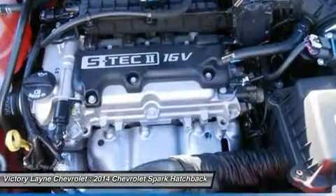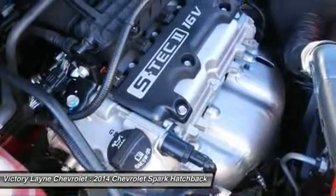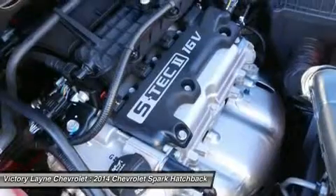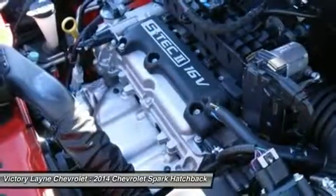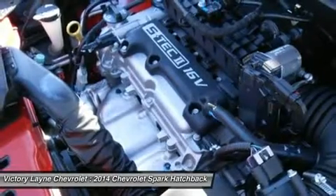For added comfort on your commutes, leatherette seating surfaces come with the 2LT. Another great point of focus is the 7-inch diagonal color touchscreen in the center console area, coupled with Chevrolet MyLink on trims 1LT and higher. Drive it today.